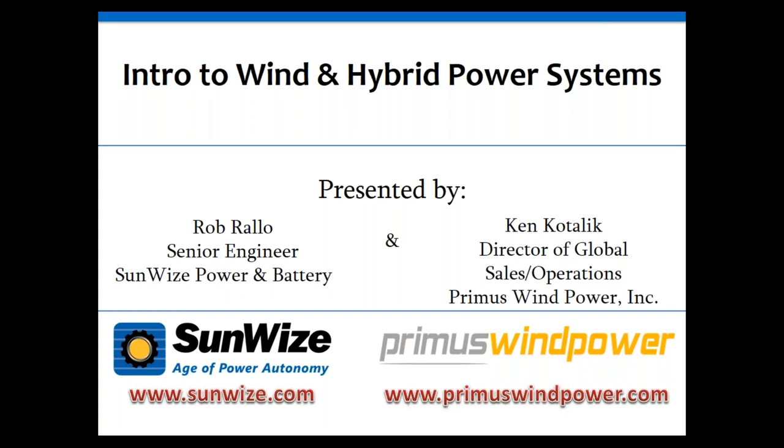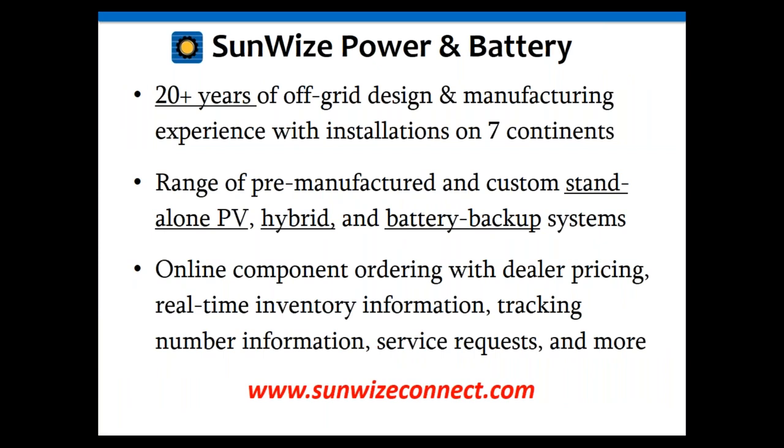For those who are not familiar with Sunwise, we have 20-plus years of experience in off-grid power systems — mostly battery-based systems, stand-alone hybrids (including the PV-wind hybrid we're discussing today), battery backup, and other off-grid or unreliable-power systems. We are an integrator providing complete system solutions, and also a distributor providing just products.